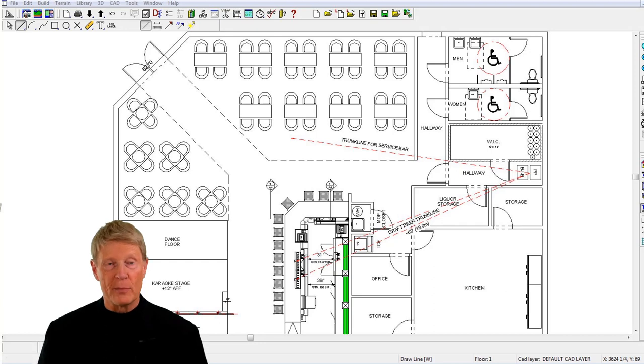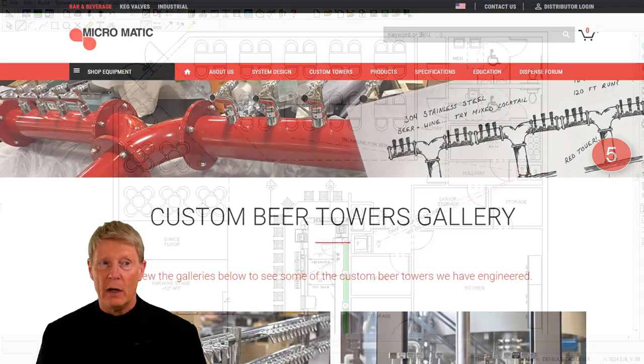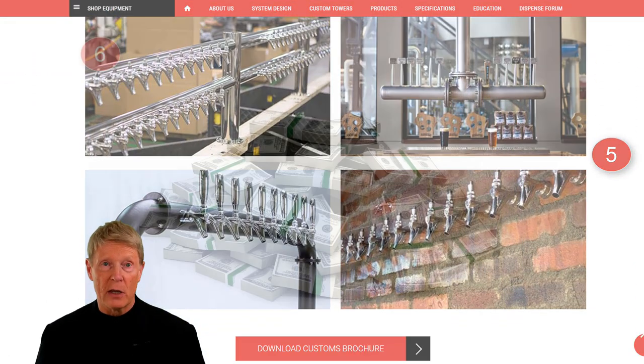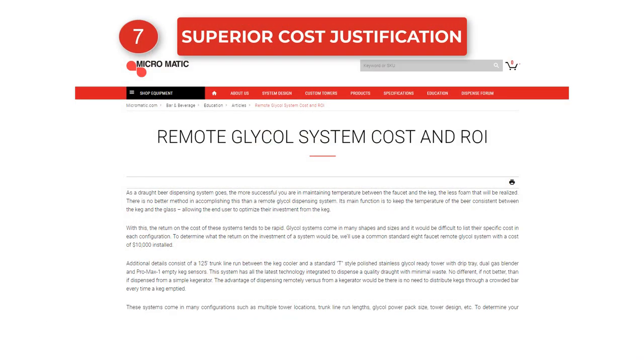Glycol draft beer systems offer many ownership advantages: number one, deliver high-quality draft beer over long distances; number two, service multiple bars and/or draft beer towers; number three, large quantity of draft beer products; number four, optimize location of the walk-in cooler; number five, large quantity of draft beer tower design; number six, minimize pour cost; and number seven, superior cost justification.